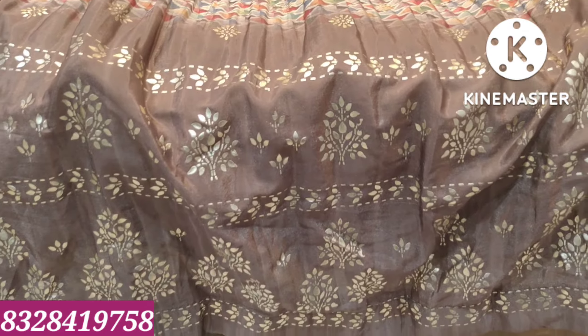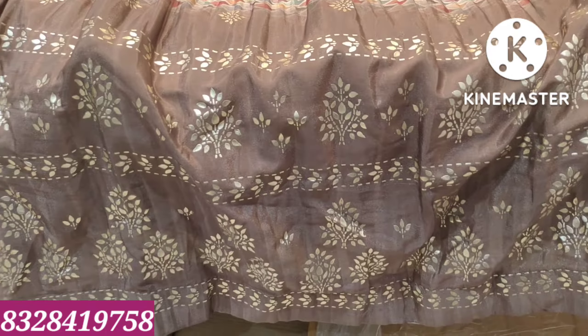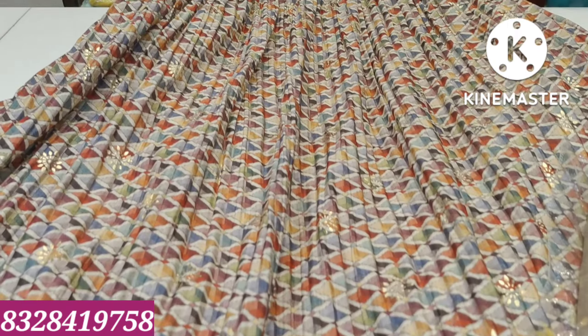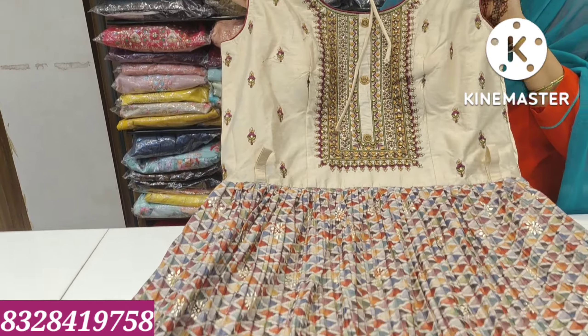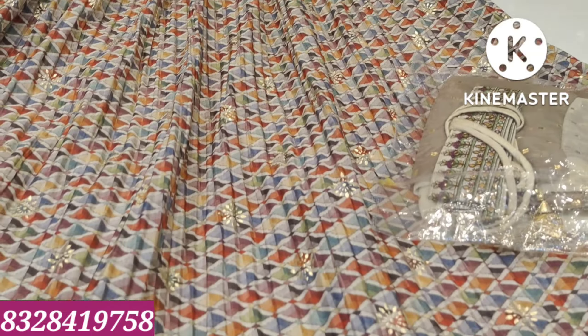Peach color — this crop top is ₹7,785. It is a crush model with full color combination.